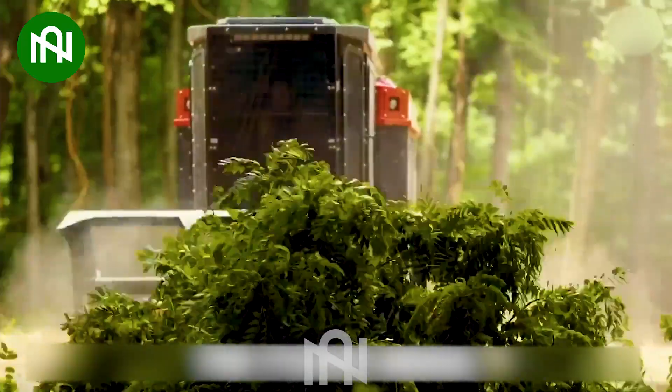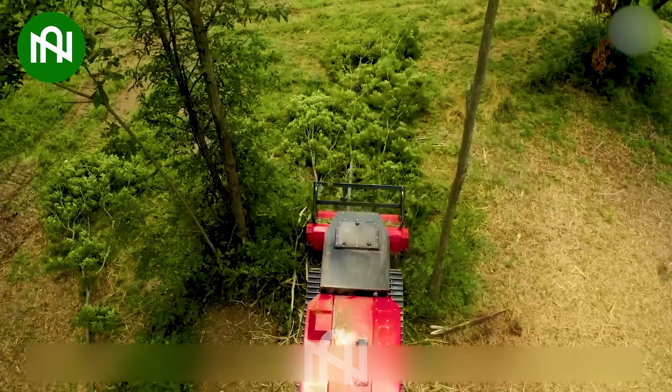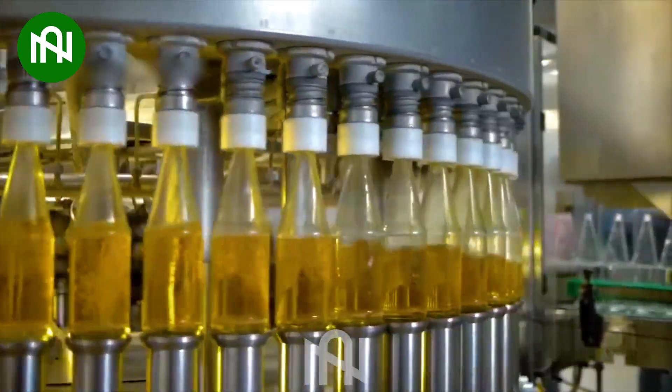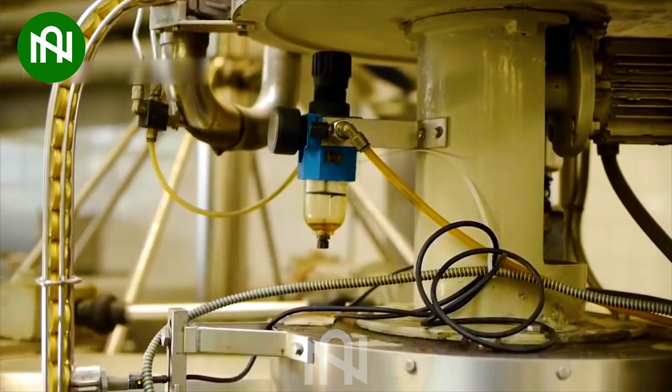Like a voracious monster, no tree can defeat this machine. This apple juice packaging assembly line is mesmerizing me — I can't take my eyes off the screen.